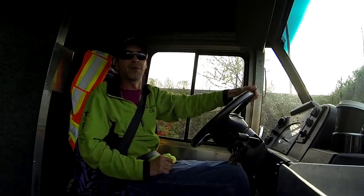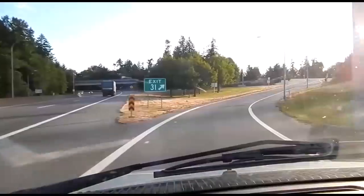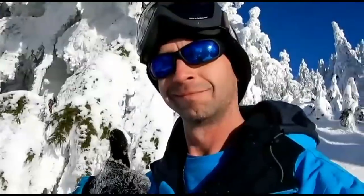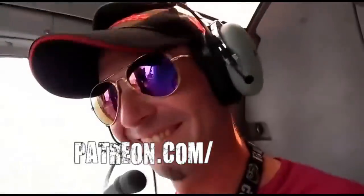Keep on rocking in the free world. You are watching Just Incredible TV. Want to see more? Become a patron and see exclusive content, plus see new Just Incredible videos before anyone on YouTube. Head over to patreon.com/jcredtv and keep on rocking in the free world.